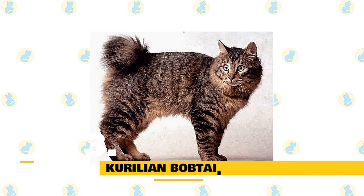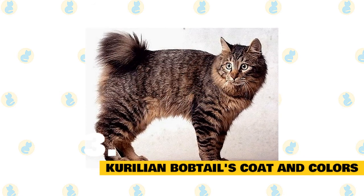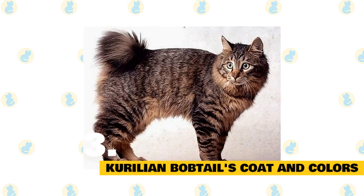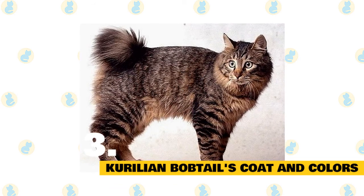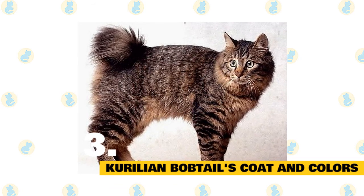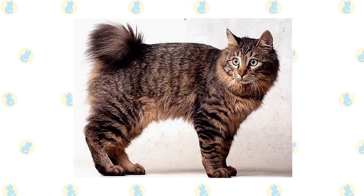Fact 3: Kuril Bobtail Coat and Colors. The Kuril Bobtail can be short-haired or semi-long-haired with a soft, silky coat. The Kuril Bobtail comes in a variety of traditional colors in solid or tabby, and these colors with any amount of white on their body. Some of the most stunning Kuril Bobtails also exhibit silver highlights.